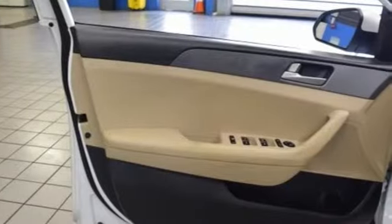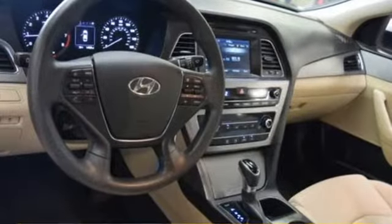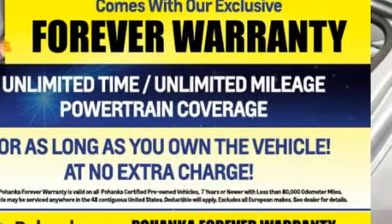Car and Driver proclaims the Sonata once again is among the most stylish cars in the midsize class. Challenging convention to find a better way, it's the Hyundai way. You'll never know until you try. Test drive it today.